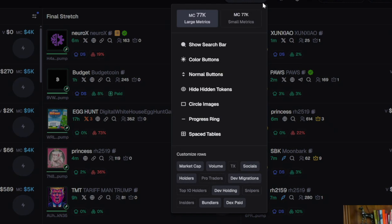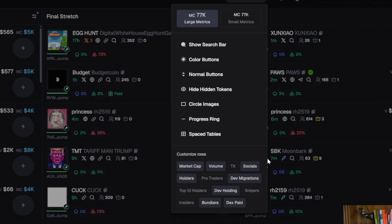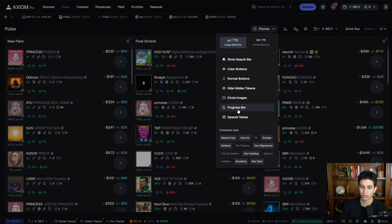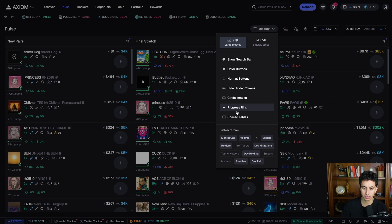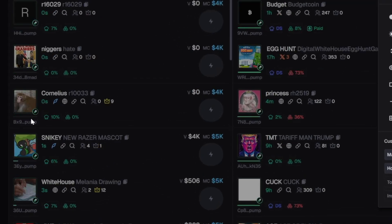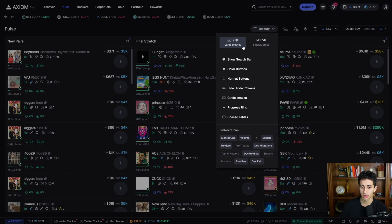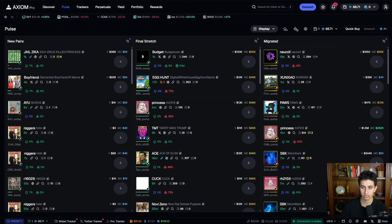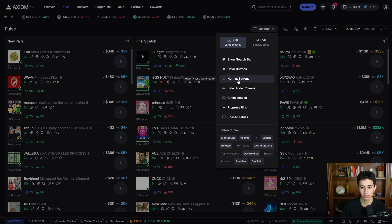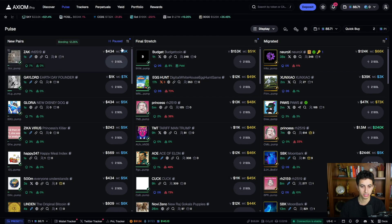Here are my display settings — you can copy them. I turn off the gray ones and keep the white ones on. One setting I really enjoy is keeping it on the progress bar instead of the progress ring, because you can just see it slowly climbing left to right. I also keep it on large metrics over small metrics, buttons on XL, and my quick buy amount is typically set to 2 SOL.